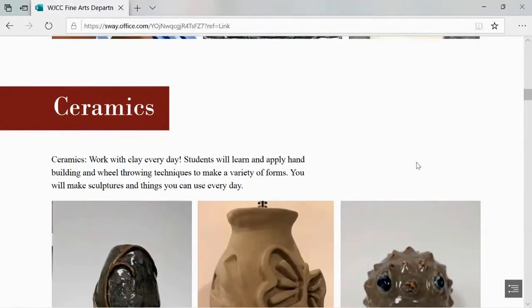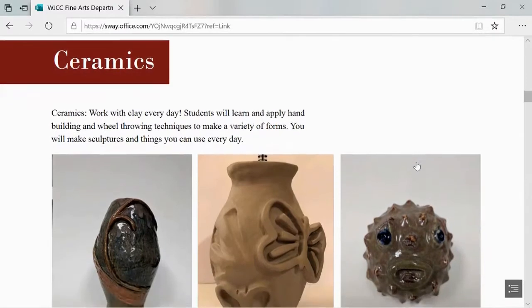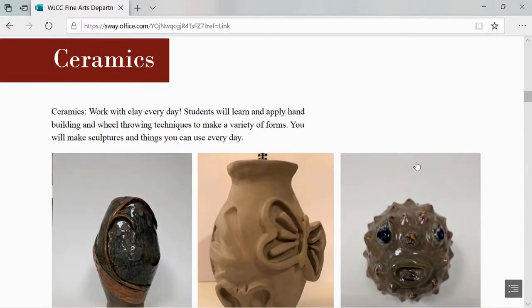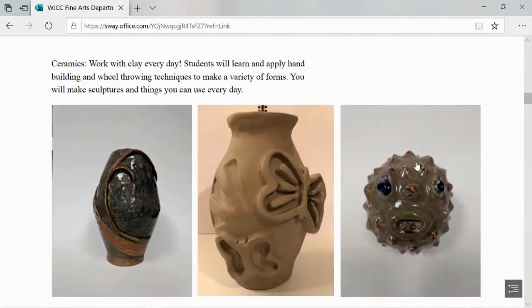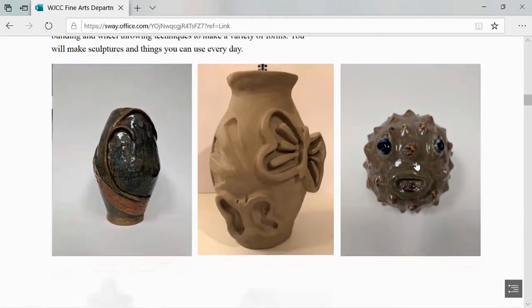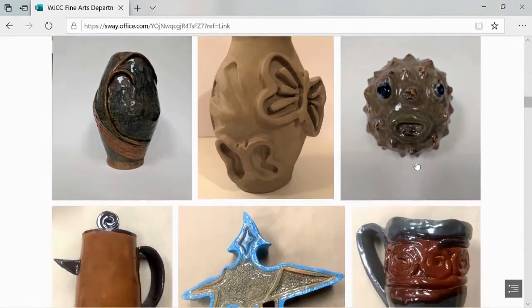Ceramics is a class where you get to work with clay every day. Students will learn and apply hand building and wheel throwing techniques to make a variety of forms. You'll make sculptures and also things that you can use every day.